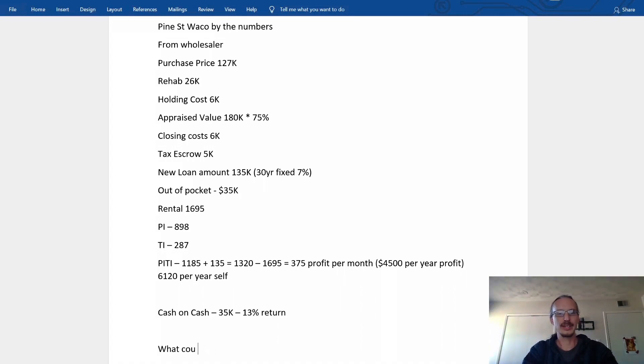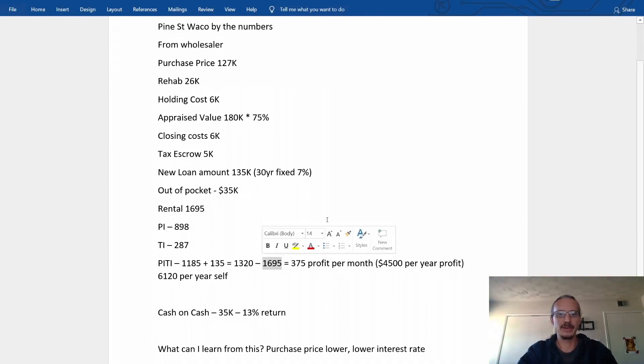I have to sit back once I'm done with the property and assess what I did right and wrong. The purchase price could have been lower — always try to renegotiate the purchase price. A lower interest rate would be great, but you're kind of stuck with where the market is. A lower rehab amount would have been better, but I wanted the property done right to secure the higher rental amount. I'll hold this for five or ten years — $1,695 in rent five years from now might be $1,895, an extra $200 a month.